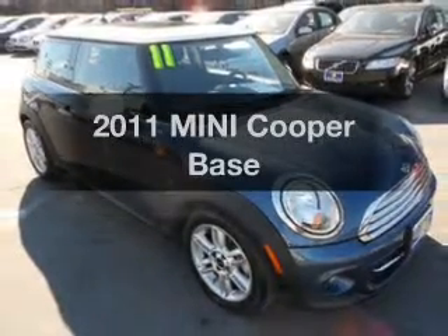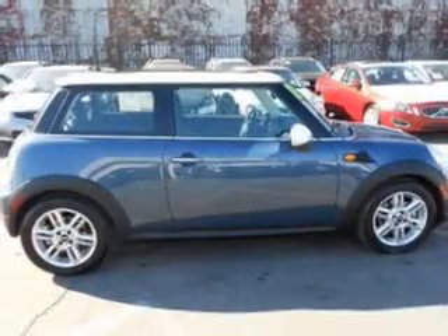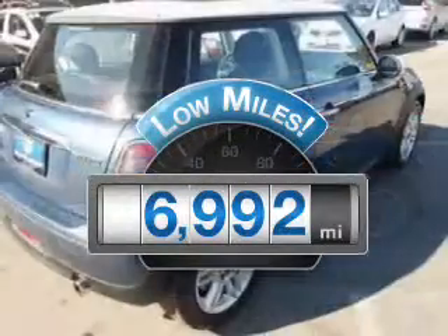Introducing the 2011 Mini Cooper. If you're looking for a first-rate auto, this one could be yours today. A low odometer reading makes this vehicle a great value at this price.